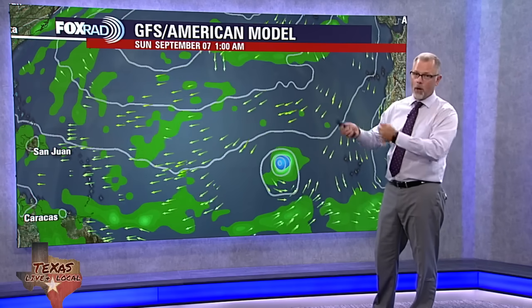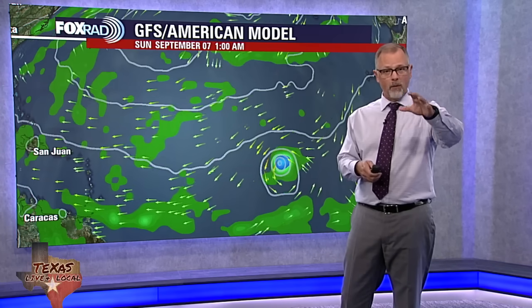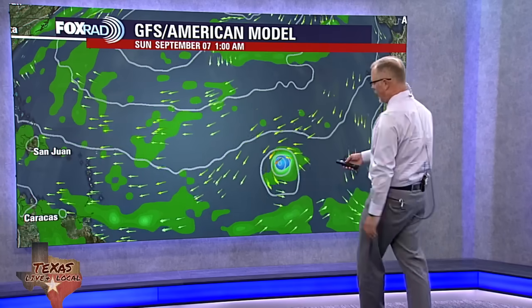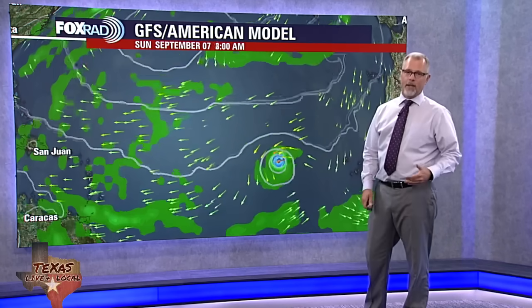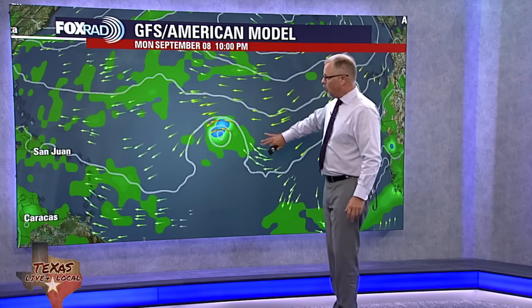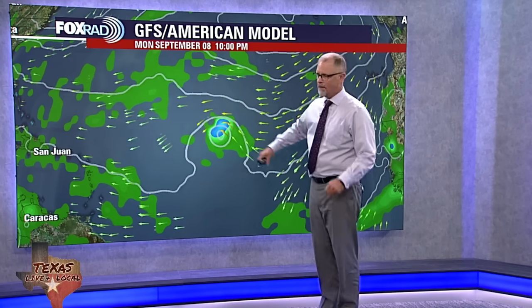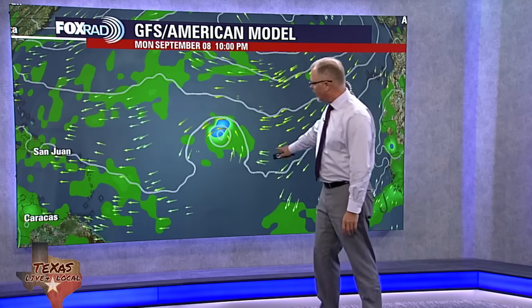For us folks here along the Gulf, we're rooting for it to keep going north. We've got a lot of folks who check in with our tropical updates from the Caribbean as well, and you folks are also rooting for it to head to the north. The further north it can go, the more likely it would follow that track we saw with Aaron and Farron, in which this system would just stay out in the Atlantic and not really make any kind of major landfall.